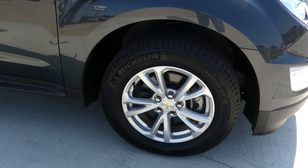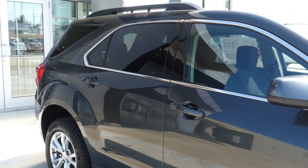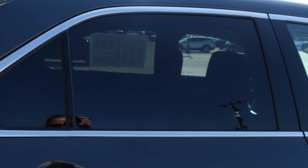17-inch wheels with a five-spoke design, chrome trim and accents throughout the exterior of the vehicle, utility rack, heated exterior mirrors, and dark rear privacy glass.